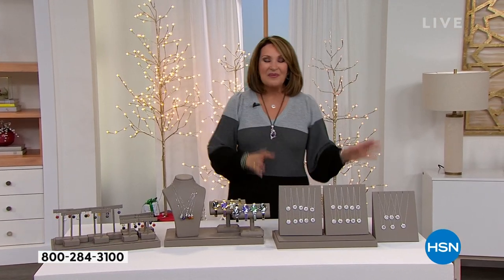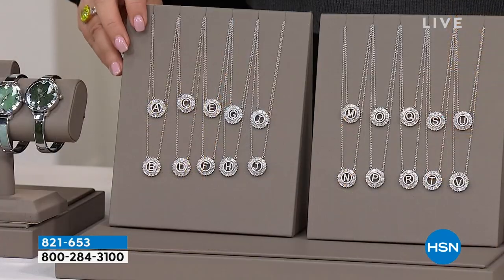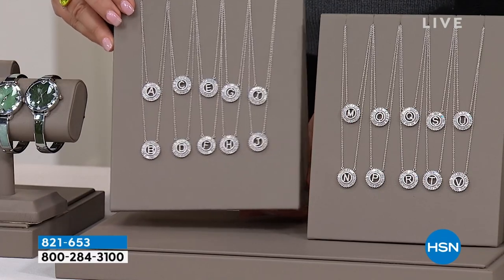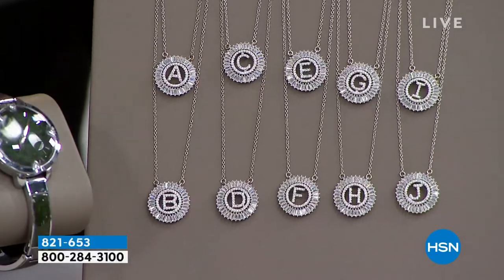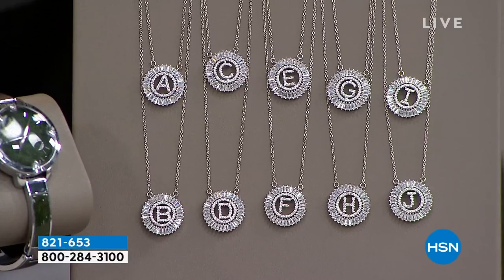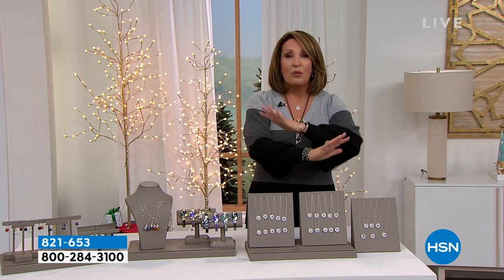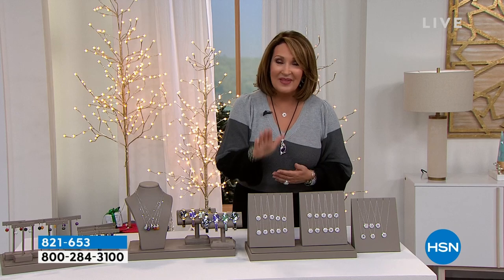Coming up next hour, Paul Wids is going to be here, and we're going to debut our Halloween costumes — stay tuned for that. We're also debuting one of the most beautiful initial pendants we've ever seen. All baguettes in the surround, beautiful pavé work — absolutely breathtaking. If this does not look like a real diamond piece, nothing does. Brand new. You guys get first shot at it. We have all the initials, and it's outstanding value.